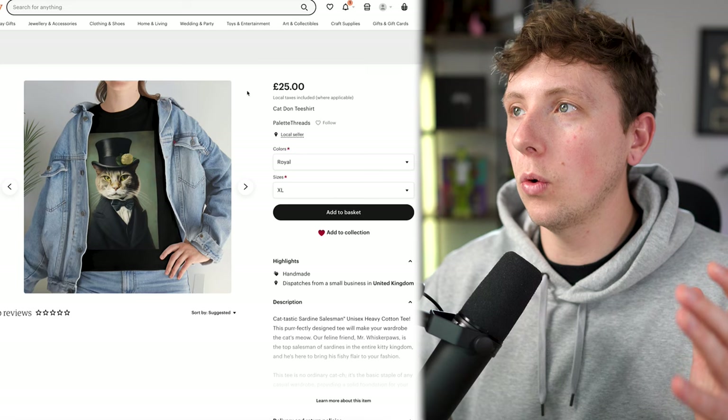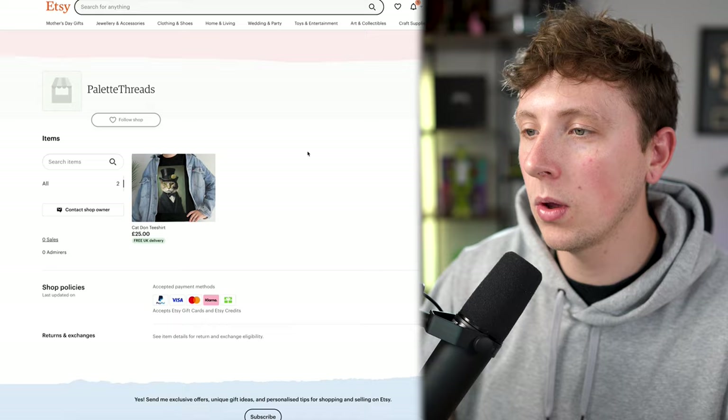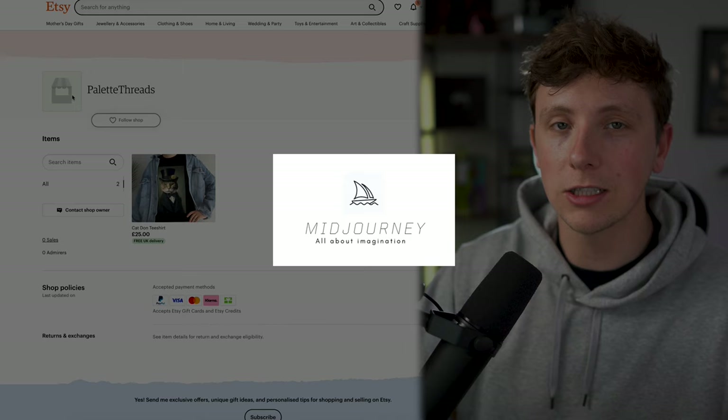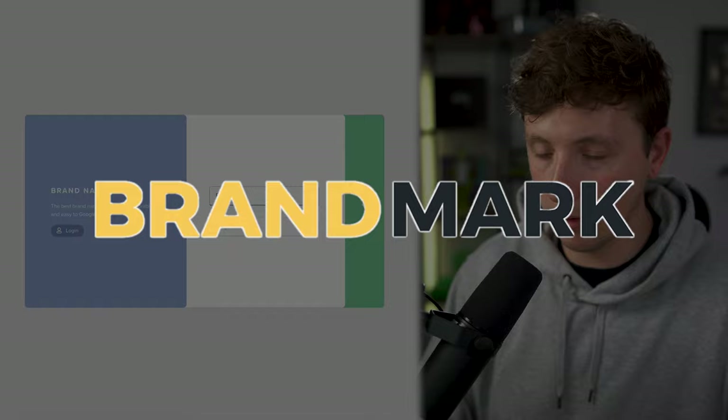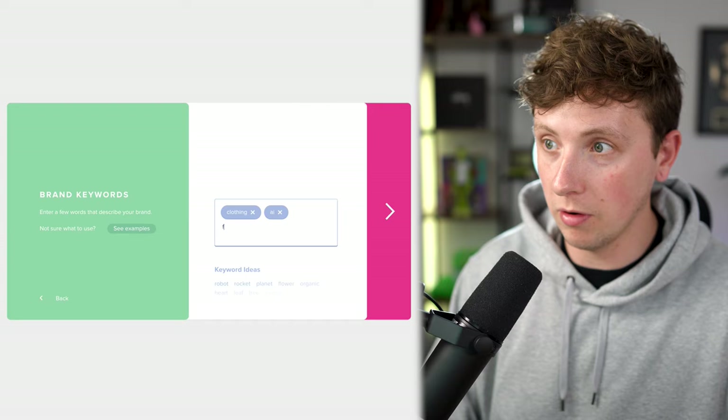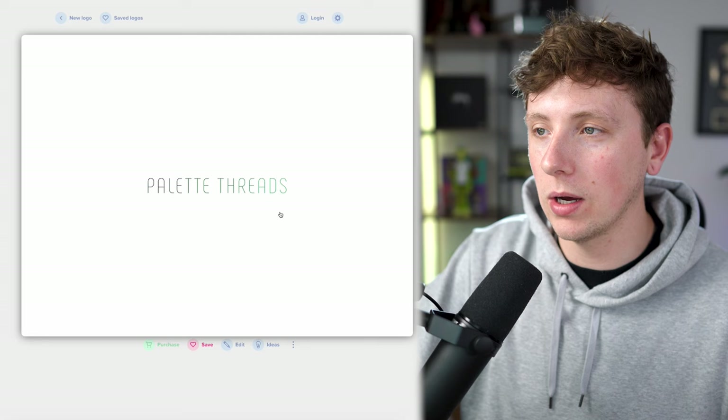We're going to need to create a cover photo, a logo, and add more information about our shop, plus more products. You can use Midjourney to create a logo, or use something like Brandmark — type in our brand name 'Palette Threads,' select that we're clothing, AI, and fun, choose a color palette, and it generates a ton of different logo ideas. You can use AI to create your logo as well — just screenshot and upload it to Etsy.